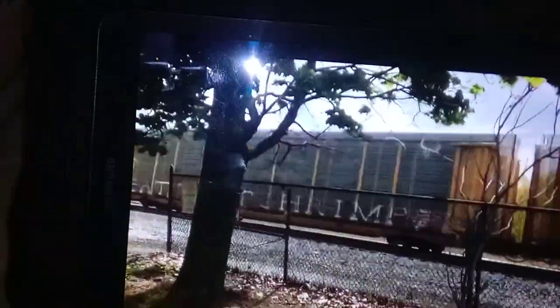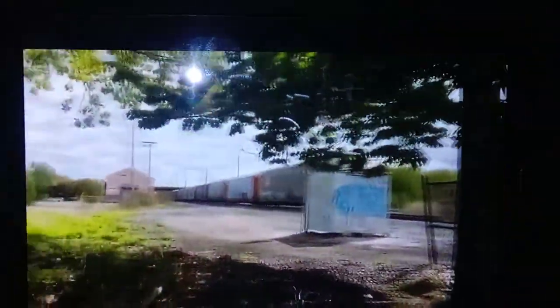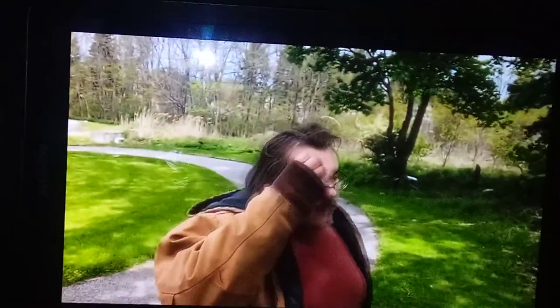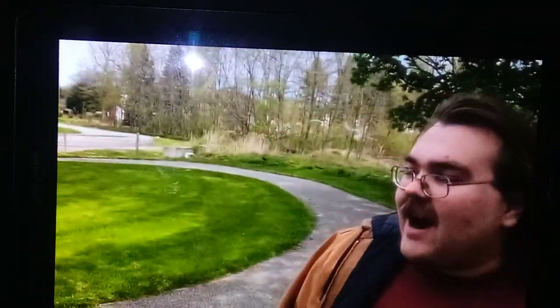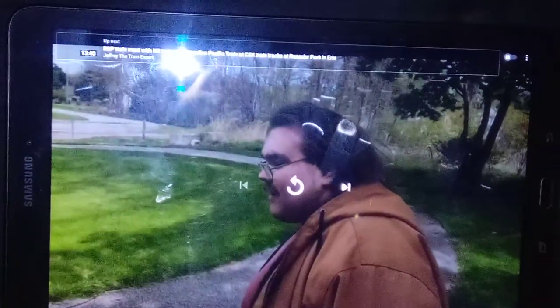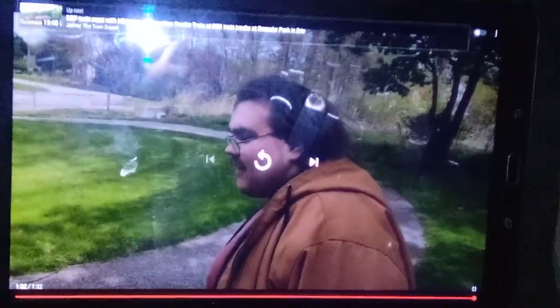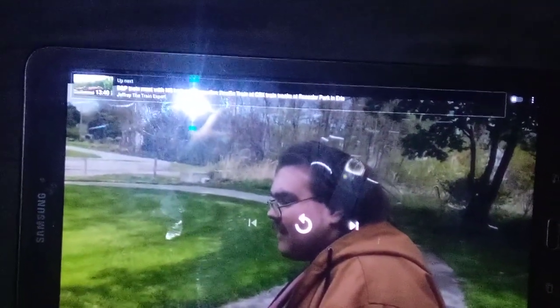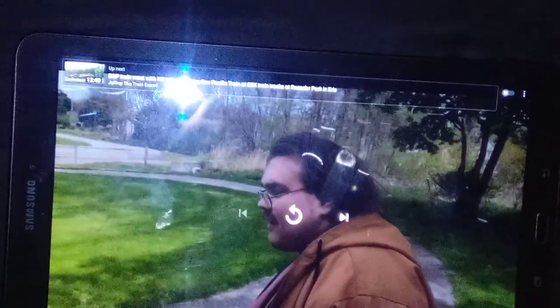I got this with one engine only. This is CSX Q633 — that's the train I had called. I had a little bit of a cold in this train video. This is CSX Q635 from Jeffrey the Train Expert on YouTube.